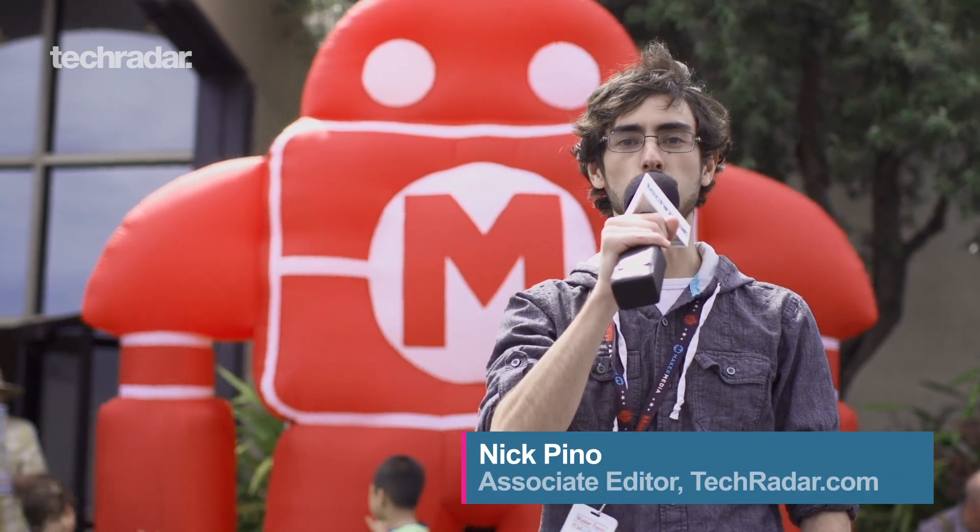What's up Tech Radar? It's Associate Editor Nick Pino here and I'm at Maker Faire 2014 talking to people about what they're making and what they have to show off at today's event.